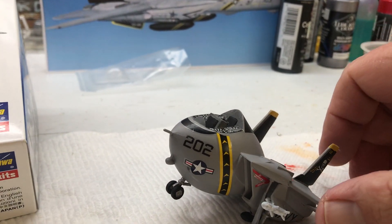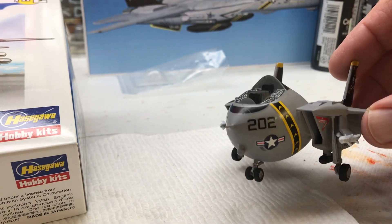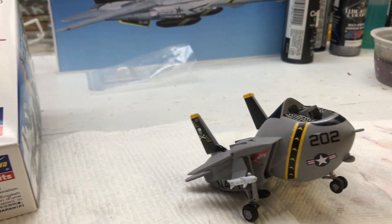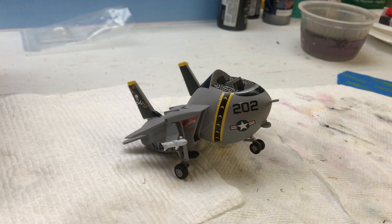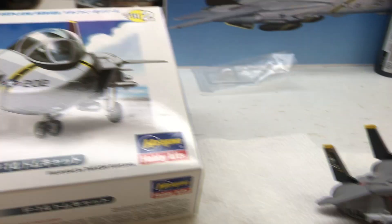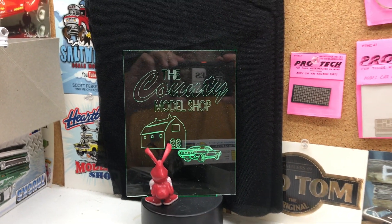But come along — even though we wobble, got some of the decals done, got to do some finished painting, trim painting, and then we'll clear coat it and call it a day. This is just a little update from the County Model Shop. Thank you all for watching. God bless.